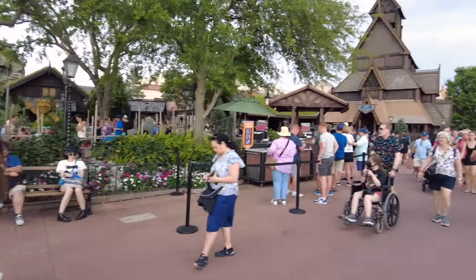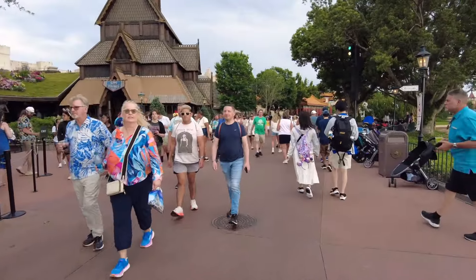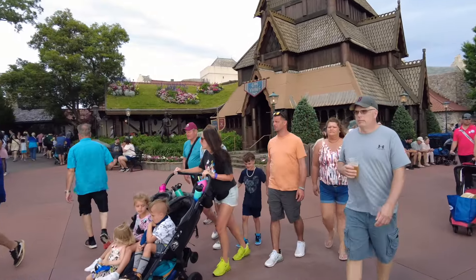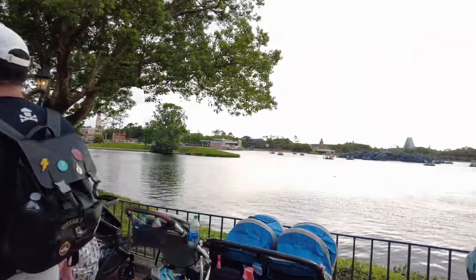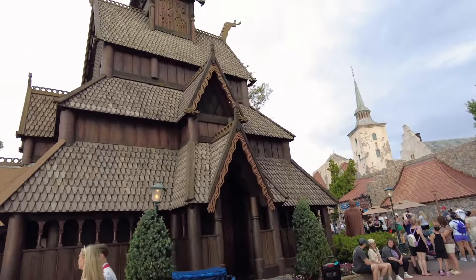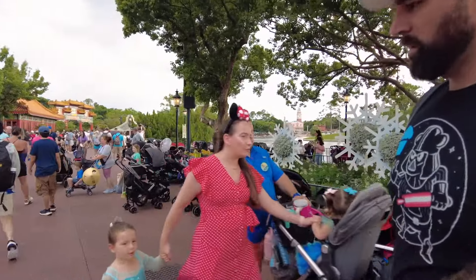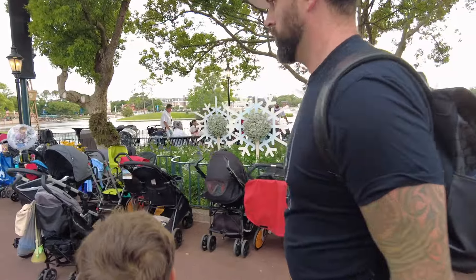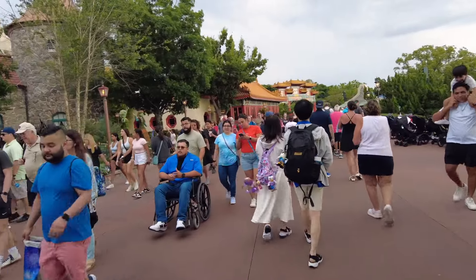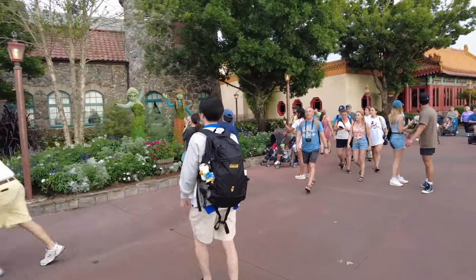Here's the Norway pavilion - we're going to make our way past. The Frozen ride here is always so long; it's been a long time since we've done it because of the wait. Norway is a beautiful pavilion though. There's the Frozen garden, and there's Elsa and Anna's topiaries right over there!